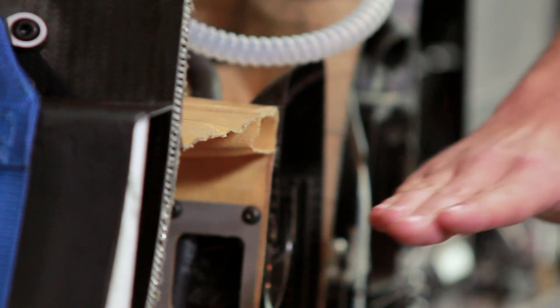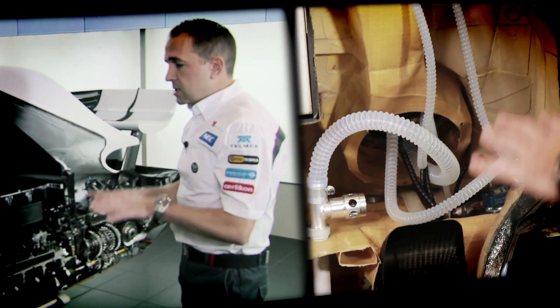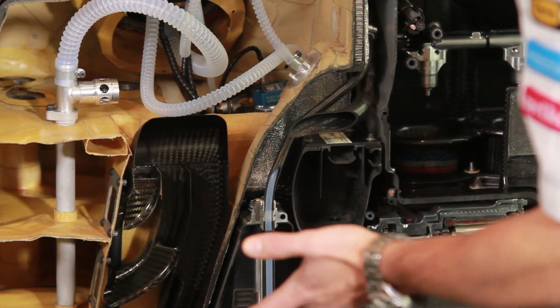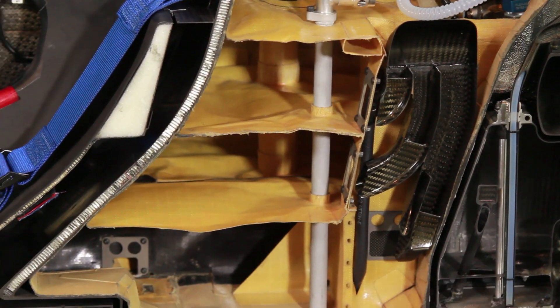So as the fuel drains, the fuel could never come above one of these horizontal baffles. By doing this, we keep the centre of gravity as always as low as possible. There are also lots of pipes and pumps in here, positioned strategically to feed the engine whilst also allowing the fuel cell to breathe.